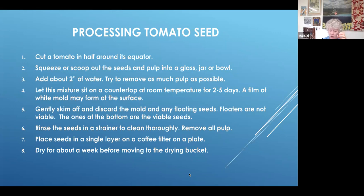You're going to gently skim off and discard the mold, and any floating seeds — floaters are not viable. The good seeds are at the bottom of the jar or bowl. Then you're going to rinse the seeds in a strainer to clean them thoroughly and remove all the pulp. Then you'll place the seeds in a single layer on a coffee filter on a plate — the plate adds structure because wet seeds on a coffee filter alone are too limp. Dry them for about a week on the coffee filter on the plate, out of direct sun. When they feel dry, they're ready to go into your dry bucket.